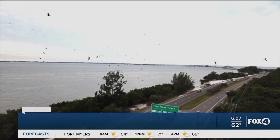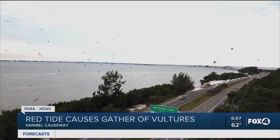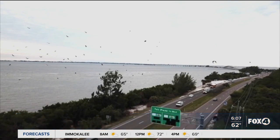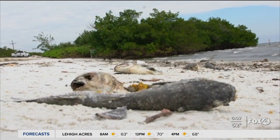Red tide here is now in the moderate to high category in Lee and Collier County. In Charlotte County, not quite as bad, but we're starting to see something maybe a little bit different — something you might not expect with red tide. We're actually seeing wild birds of prey like vultures, as you see here, that are preying on dead fish. When red tide reaches even low levels, we start to see some dead fish wash up on shore, places like Fort Myers Beach and down toward Naples.